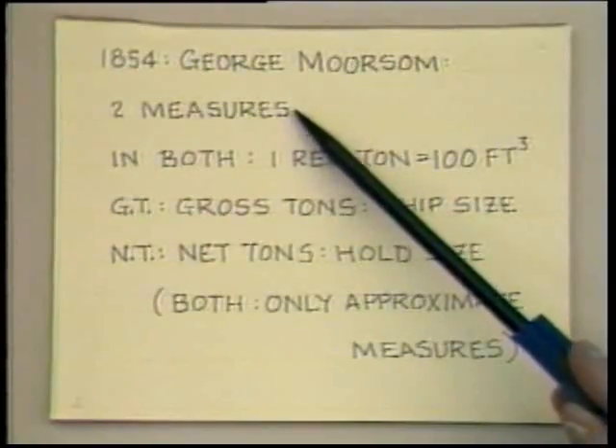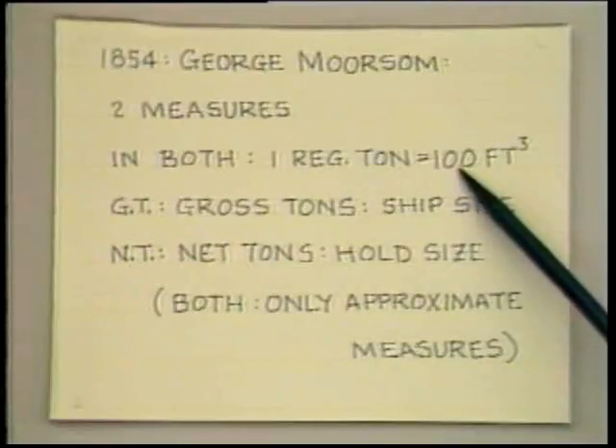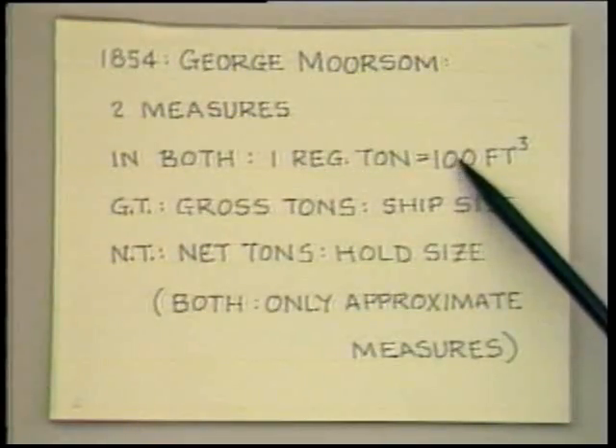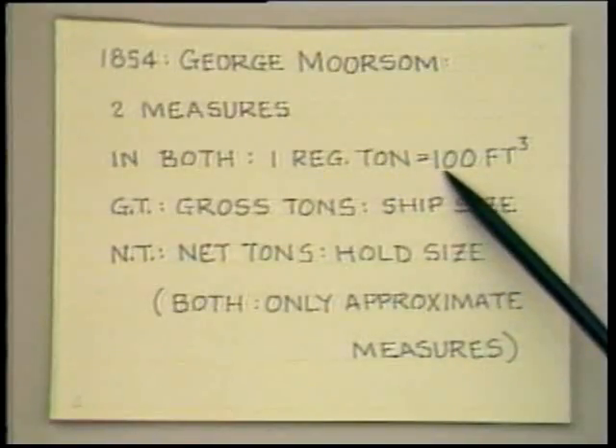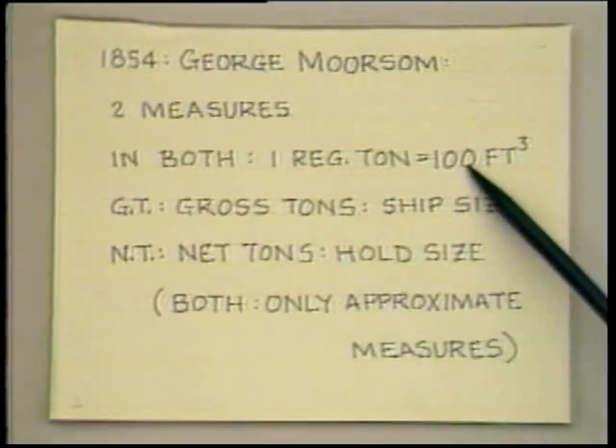He proposed two measures, and in both of them a registered ton was going to be taken equal to 100 cubic feet. Where did that 100 cubic feet come from? He surveyed the entire merchant marine under the British flag and determined that if he used a figure of 98 and a fraction, that he would make the cumulative registered tonnage under the new law come out the same as it had been under the old law. And so he wisely rounded it up to 100. That pleased the ship owners because that, on the average, reduced their registered tonnage a little bit. The harbor authorities perhaps didn't like it because that meant they were going to collect less in taxes, but they were always free to raise the rates.